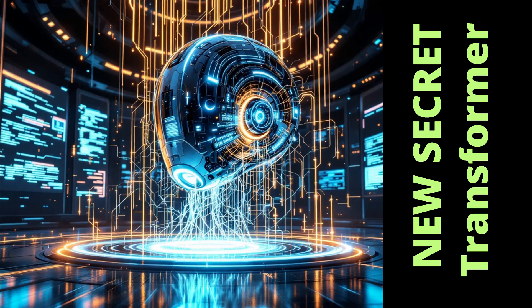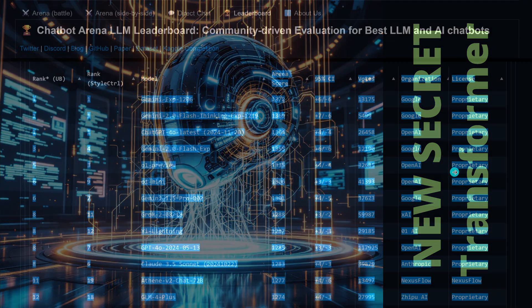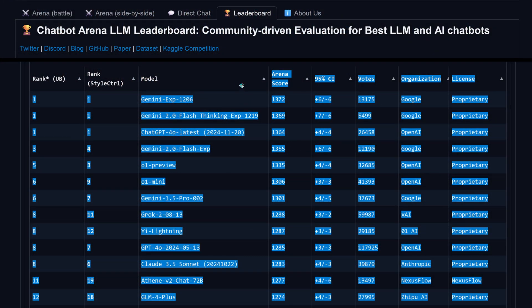Hello community! We have a new secret transformer that nobody is talking about. And you might say, wait a second, I just have a look at the leaderboard.